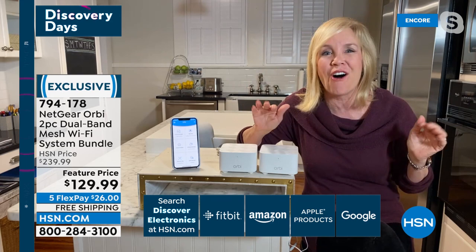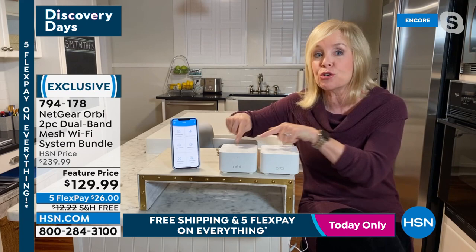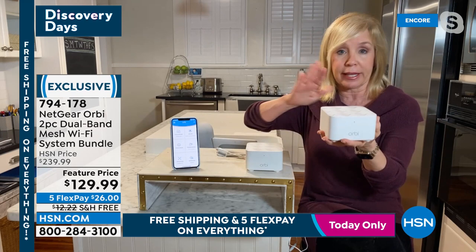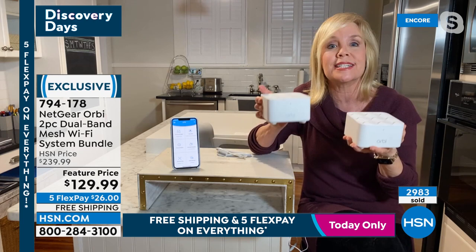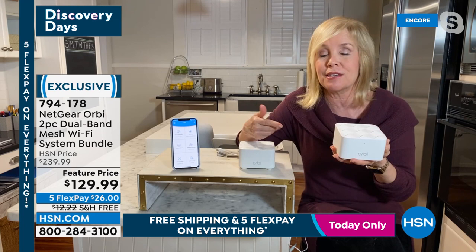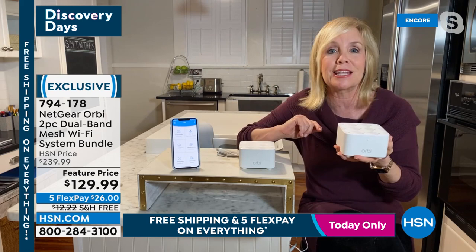The two Orbi units talk to each other. You're getting a router and a satellite — not a simple extender. The router goes by your modem, the satellite goes in the middle of the house. Together they cover up to 3,000 square feet. One router from your cable company simply isn't powerful enough anymore for all the devices: smart TVs, smart bulbs, security cameras, video doorbells — Orbi reaches all of them.